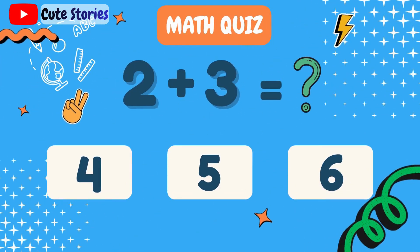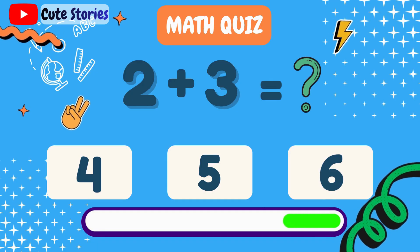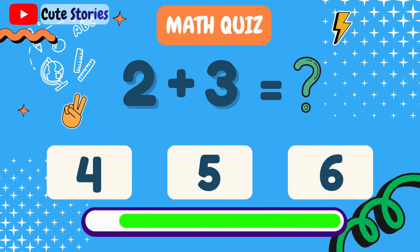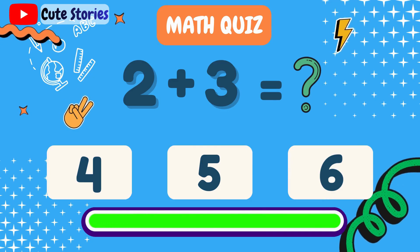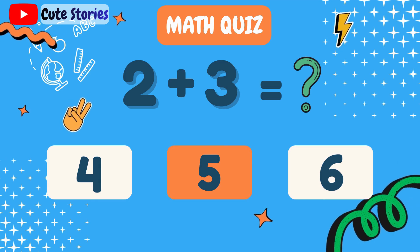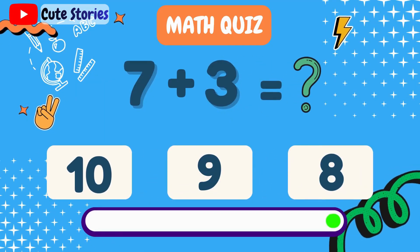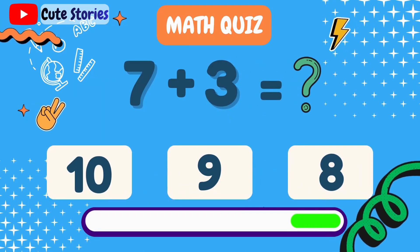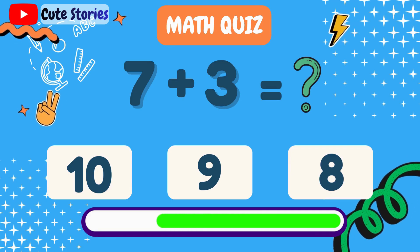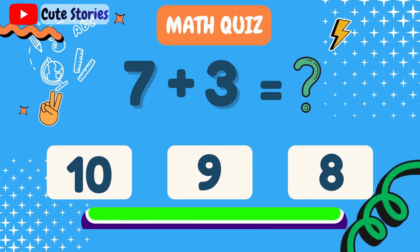What is 2 plus 3? 5. What is 7 plus 3? 10.